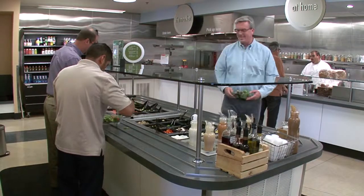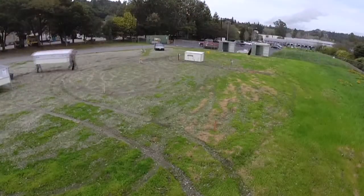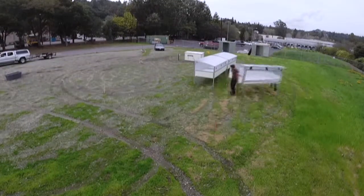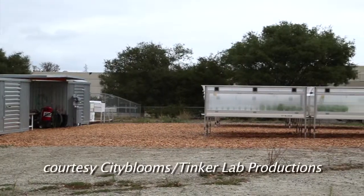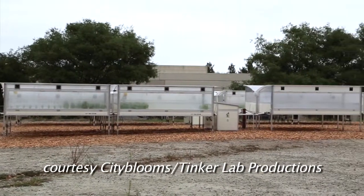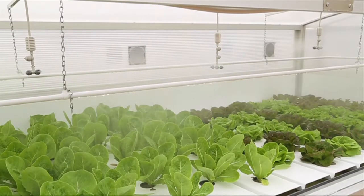We became partners with a company called Bon Appetit — they are a cafe manager — so it was an effort with City Blooms, Bon Appetit, and Plantronics. I reached out to Plantronics about finding a place on their campus to do some R&D as we tested our latest generation of equipment, and in the process the conversation turned to the concept of coming here and farming for the Plantronics associates, with this installation becoming a part of their campus.